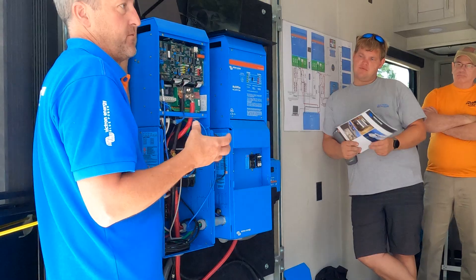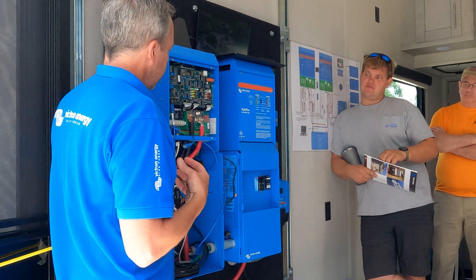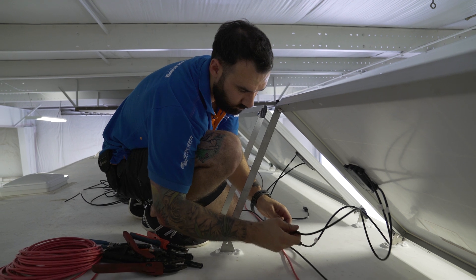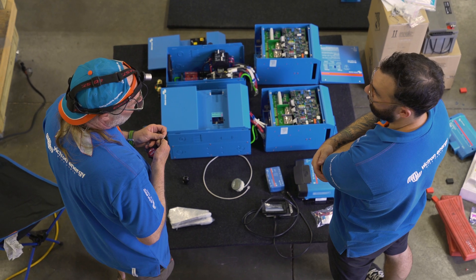You may remember last year Victron Energy drove across northern America in a big fifth wheeler, training people as they went. Well this year they are doing the same, but slightly differently.